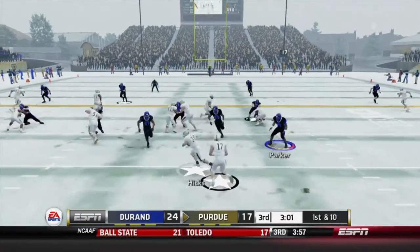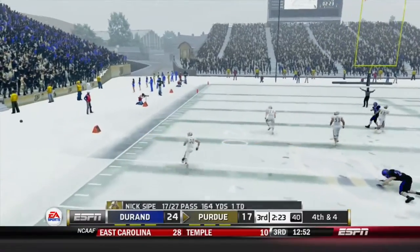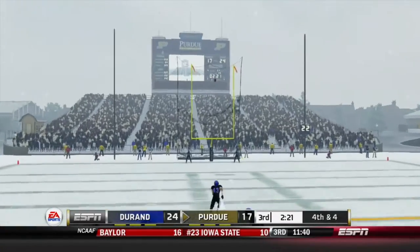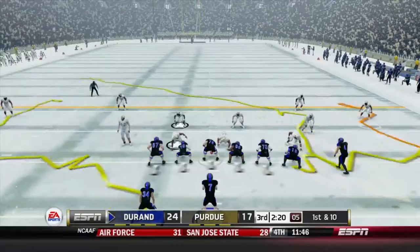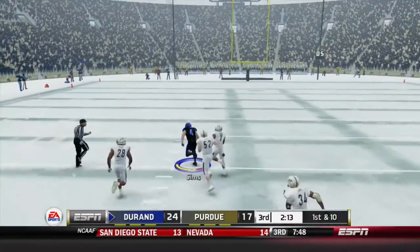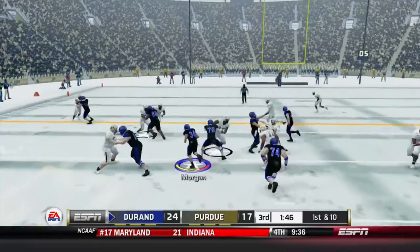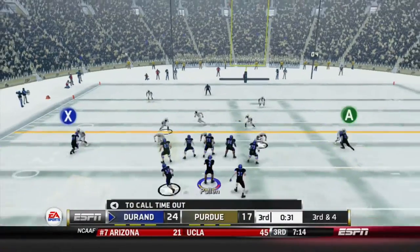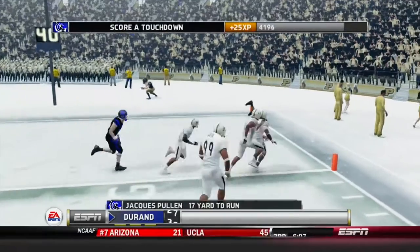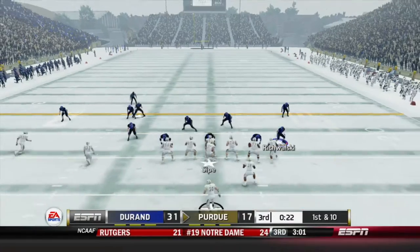A great punt return for Purdue. As Sipe will give it to Hicks on 1st and 10 — loses 4. It's 2nd and 14 for the Boilermakers. 3rd and 4 for Sipe, going to have to throw it away as pressure was brought. It's a field goal try here — about a 45 yarder. The kick is up and it sails wide right, no good. Durant football now — Mosby immediately finding former quarterback Joshua Sims turned receiver, who made the transition this season and has done it perfectly, a 51-yard reception right there. 1st and 10, Mosby giving it to Brigham Morgan, going up the middle — an 8-yard gain. 3rd and 4, Pullen rolling outside the pocket, takes off with a big slip-up block, dives into the end zone showing his acrobatics. That's a touchdown and Durant goes up 31-17.